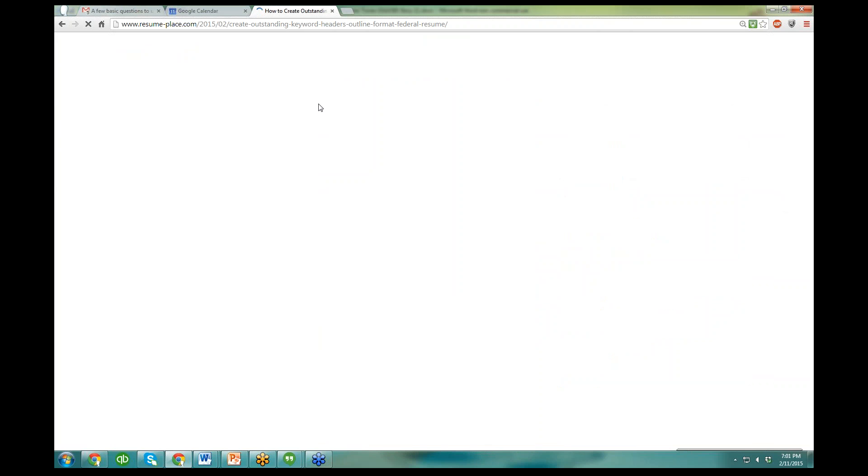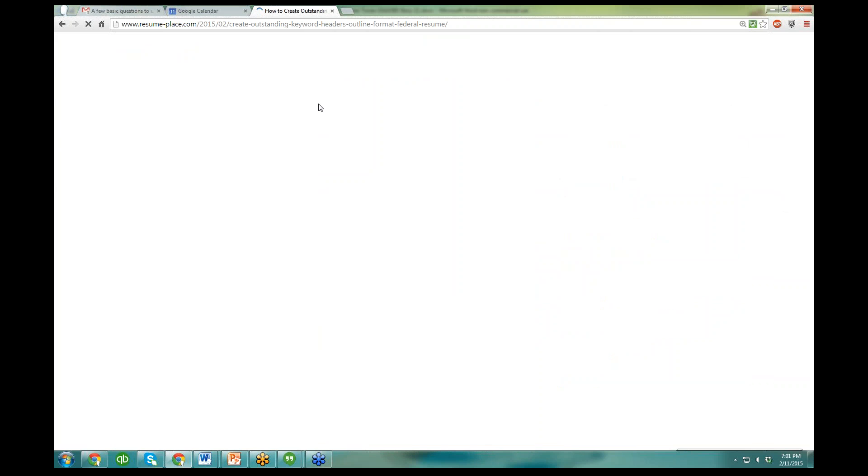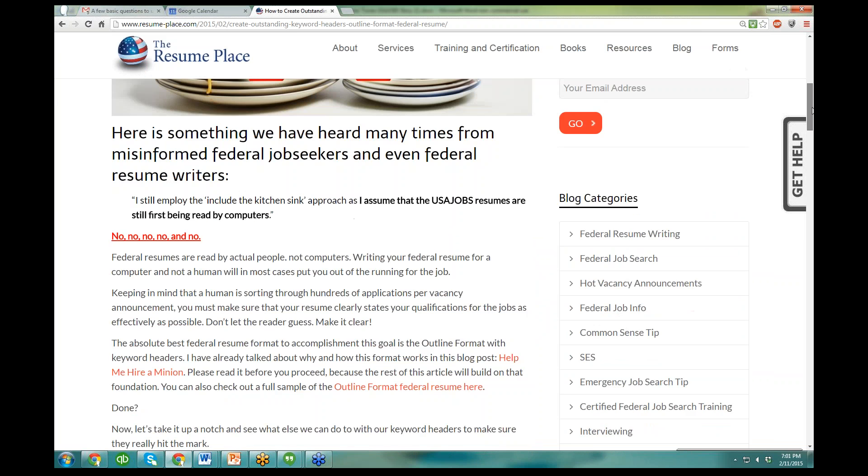This one just came out a couple days ago, and it was inspired by one of my clients who used the kitchen sink words. He said, I am still using the kitchen sink approach with my USAJOBS resume because I think that the resume is read by computers.